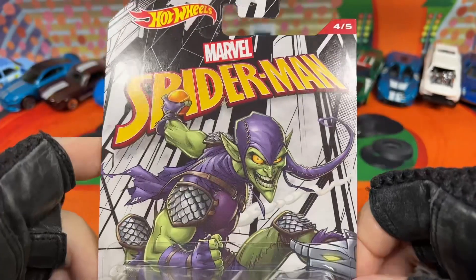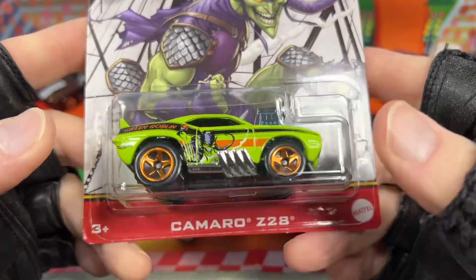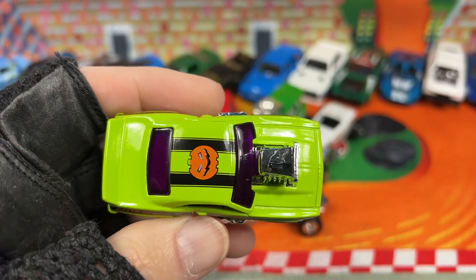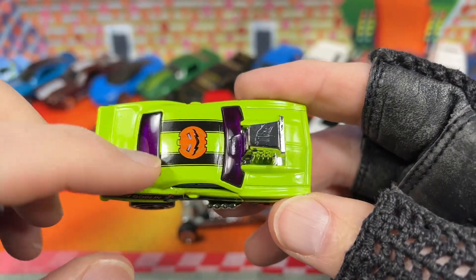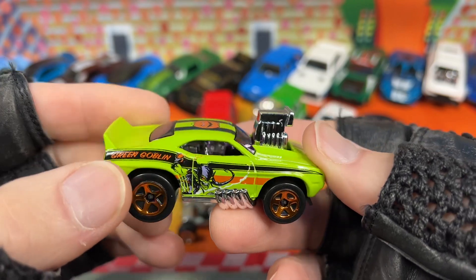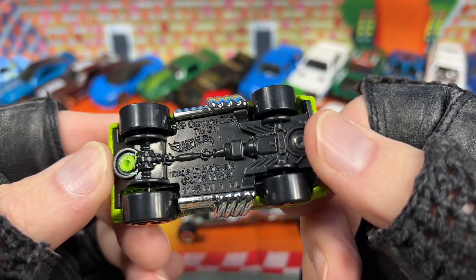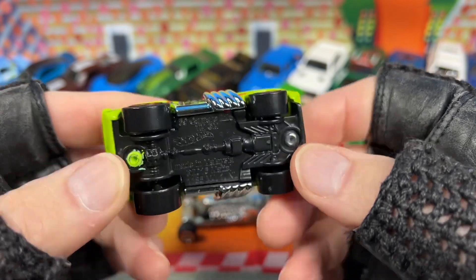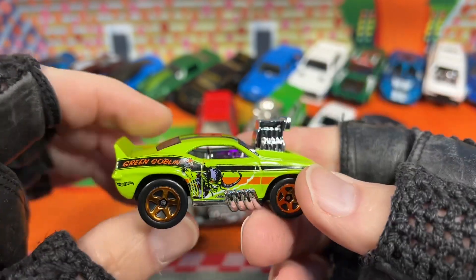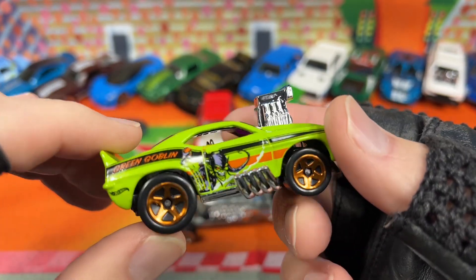I also got the Camaro Z28 from the Marvel Spider-Man Hot Wheels series — it's number four or five in the series. You see the Green Goblin up there, so it's the Green Goblin car. This one has a little pumpkin on it right on top. Camaro Z28. It's got the purple windshield and glass in the back — purple and green combo with chrome interior. It's got the big engine and big pipes along the side. 69 Camaro Z28, made in Malaysia, copyright 2016.